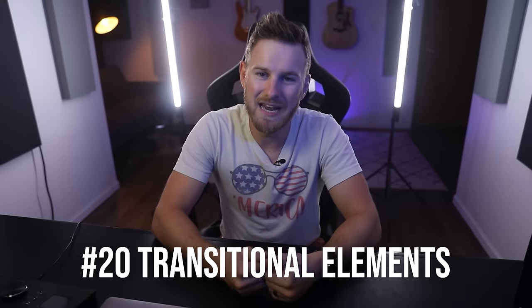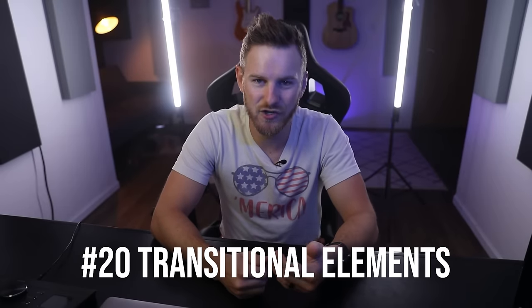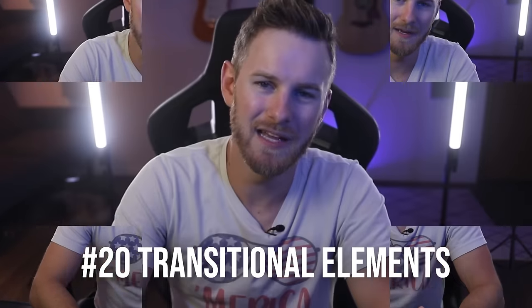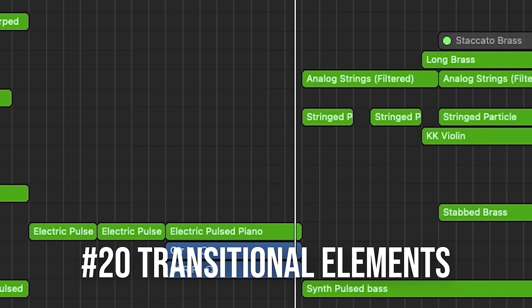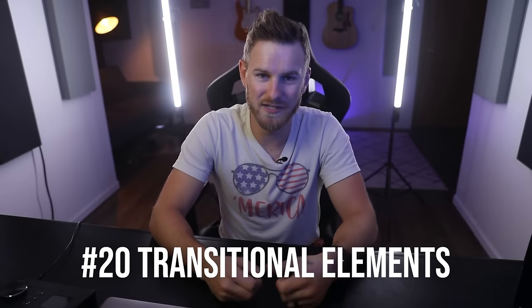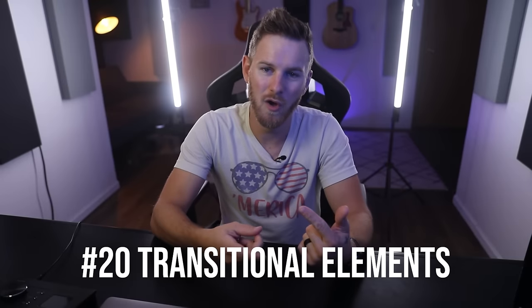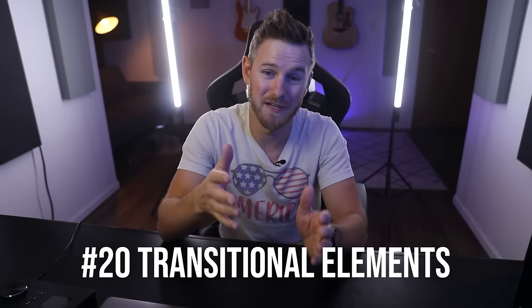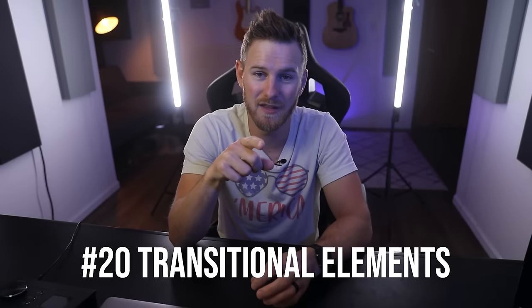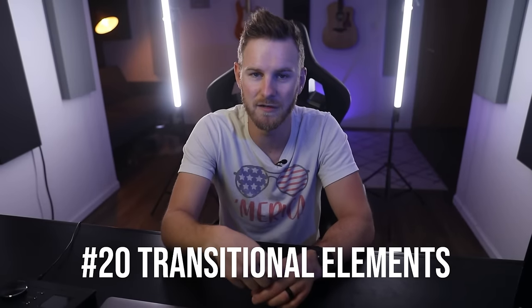Number twenty: when producing music, never underestimate how much transitional elements can add to a track. Listen to an example without transitional elements — and now listen with transitional elements like cymbals and some riser-esque sounds. It makes a really big difference. You don't need to copy this specific thing, but don't underestimate how much transitions can impact your music. I almost always work hard on my transitions because they can add so much life to the music.